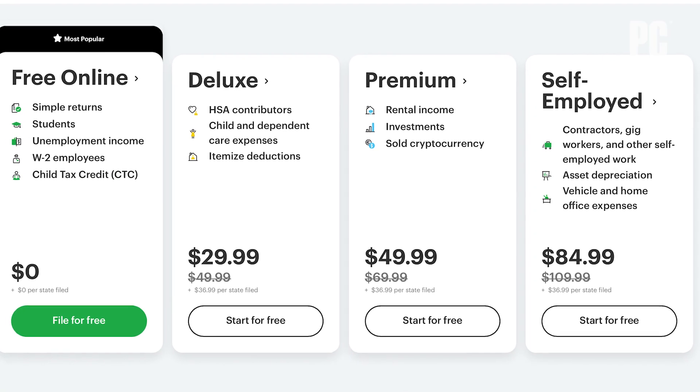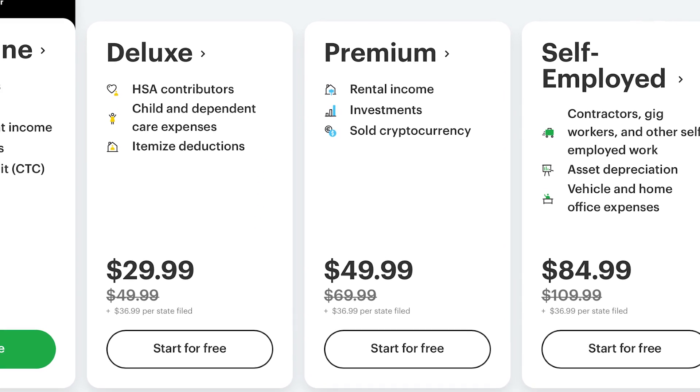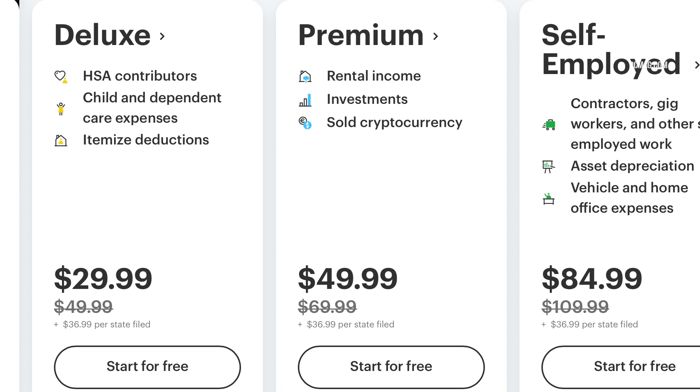This year if you have to report cryptocurrency activity you can use H&R Block Premium, which is $69.99 for federal and $36.99 per state filed.